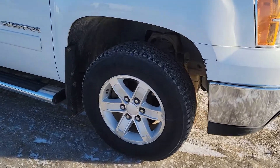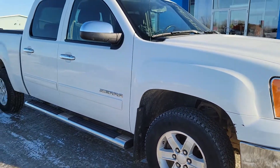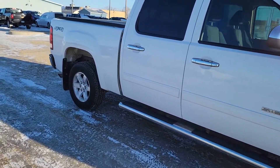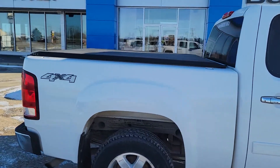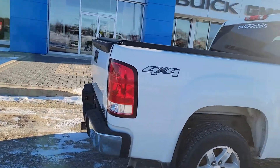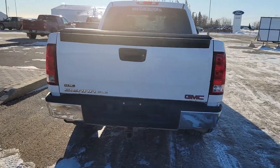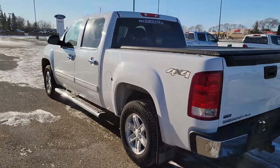Underneath the hood is a 5.3 liter V8. It's got 17 inch aluminum wheels wrapped in Firestone AT tires, gator back mud flaps, and nice chrome running boards. Up at the box, there's a soft tonneau cover, and just behind the bumper we have a hitch and all your wiring.